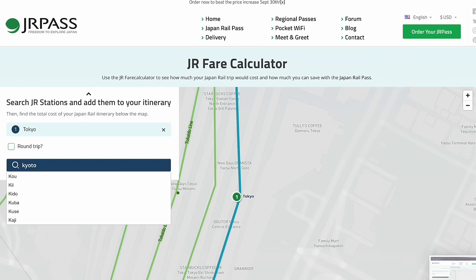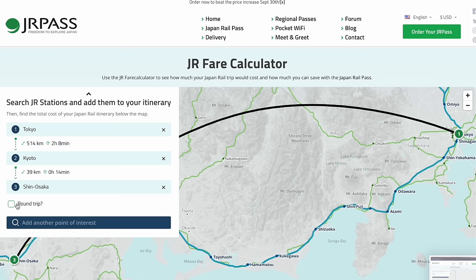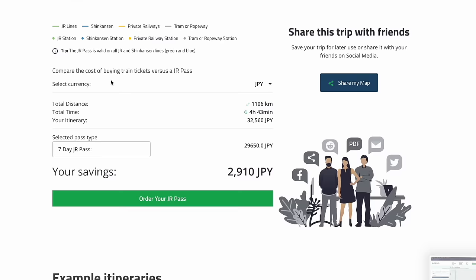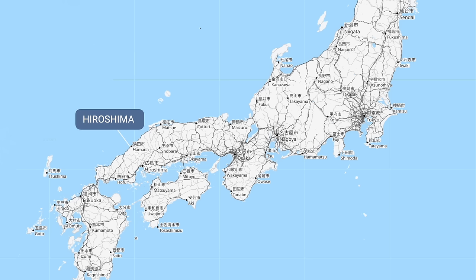What about the itinerary Tokyo to Kyoto to Shin Osaka station and back to Tokyo again? For a more complicated itinerary, I like to use the JR fare calculator. If you're going Tokyo to Kyoto to Shin Osaka and then back to Tokyo, entering that into the fare calculator shows the cost of buying individual reserved seat tickets would be 32,560 yen — meaning the JR Pass would save you 2,910 yen versus buying individual tickets. To really maximize use of the JR Pass, you can add a farther destination such as Hiroshima.